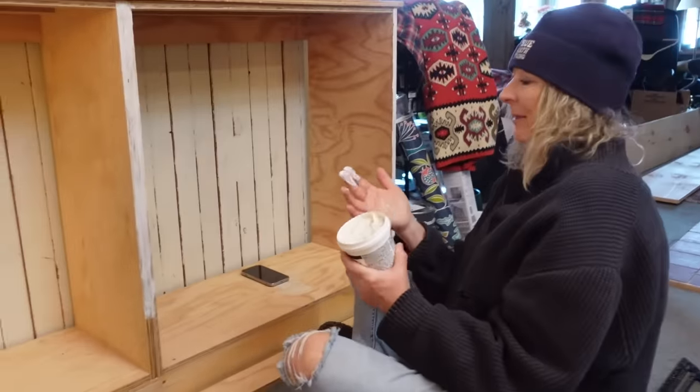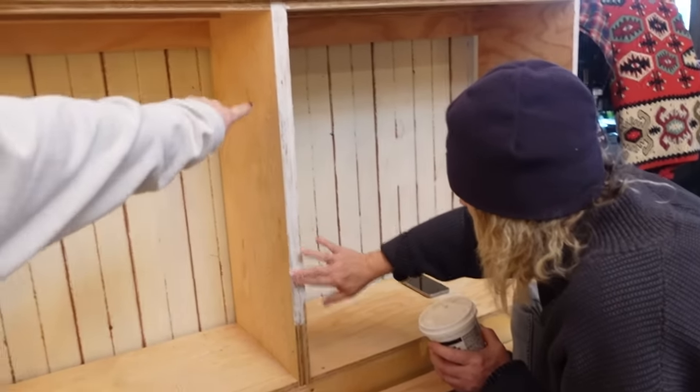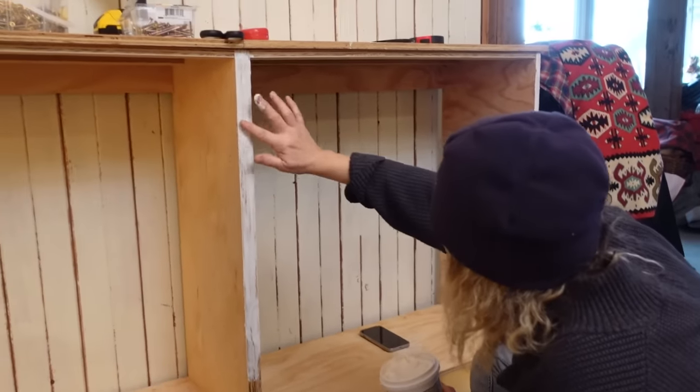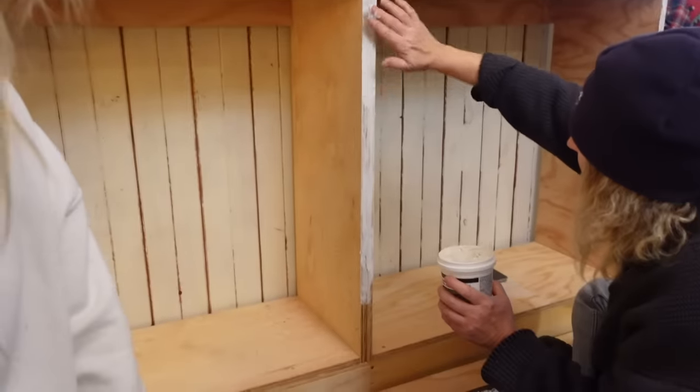Right now, mom is using DAP Premium Wood Filler to fill in all the plywood edges and holes. Then we'll sand it to make it nice and smooth for painting — it removes those visible plywood edges which are really icky. I also got started on making sure the apron was finished, since the two-by-four is kind of icky. The apron runs all the way across and also has those plywood edges that mom is going to fill in.